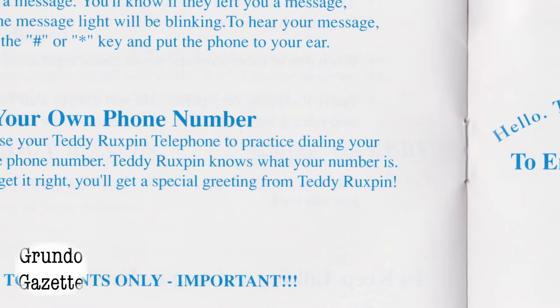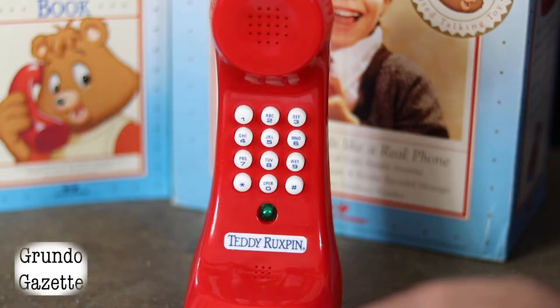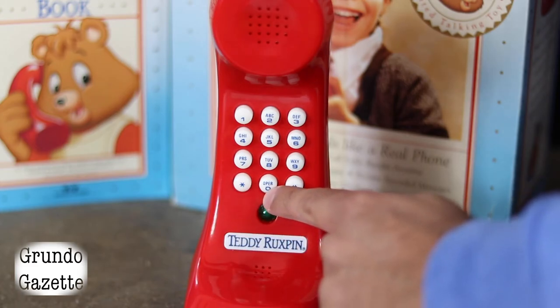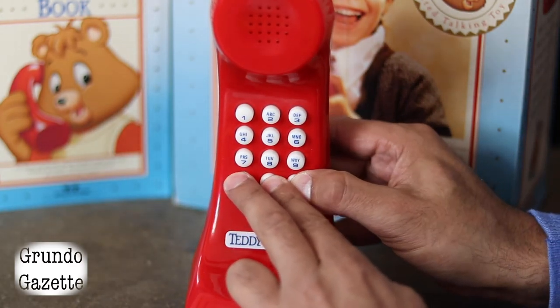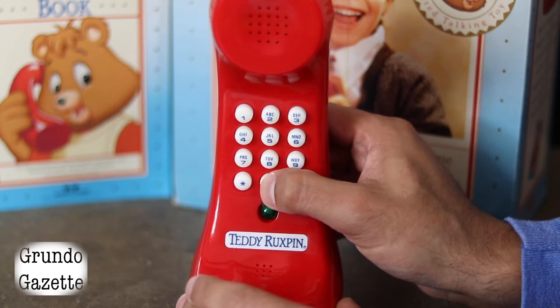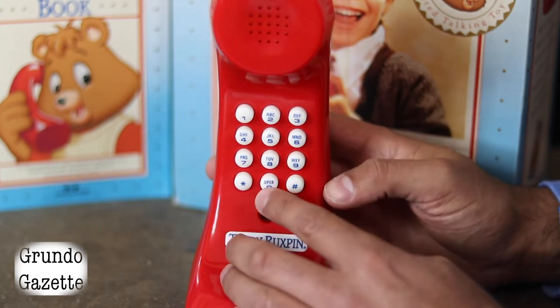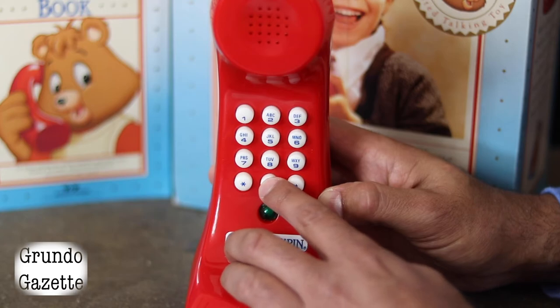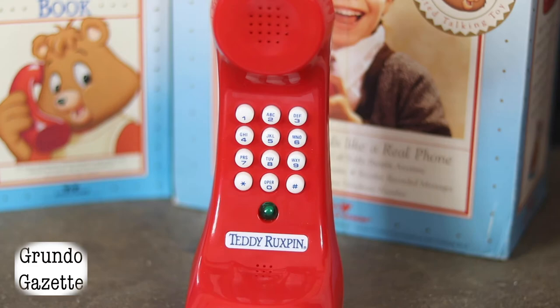The final function is designed to teach a child to memorize and dial their home phone number. Parents can press asterisk, zero, and pound simultaneously, then dial their home phone number — up to 10 digits — and will get a jingle indicating the number has been stored. From that point, if a child is able to properly dial the programmed number, they'll receive a dial tone and Teddy will answer, congratulating them. Hi, this is Teddy Ruxpin. Hey, you know your phone number — that's great!